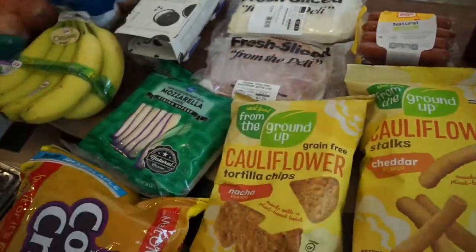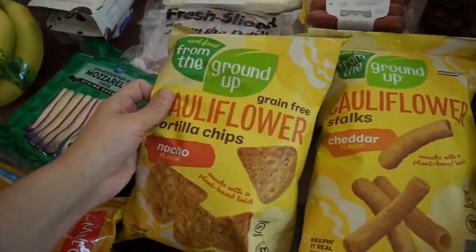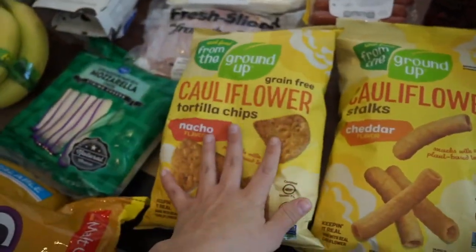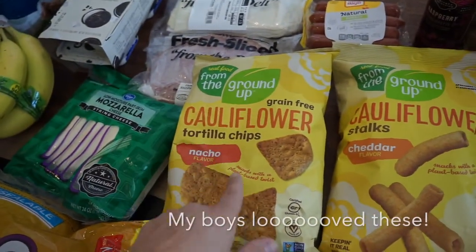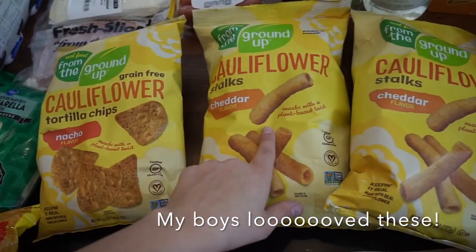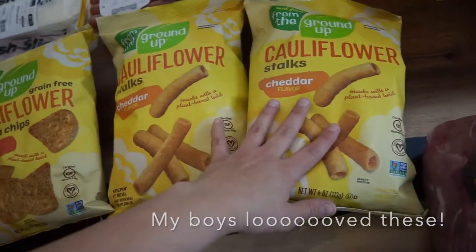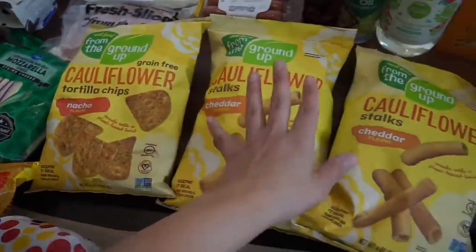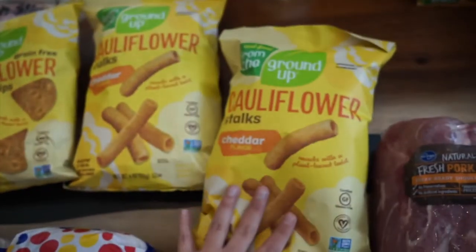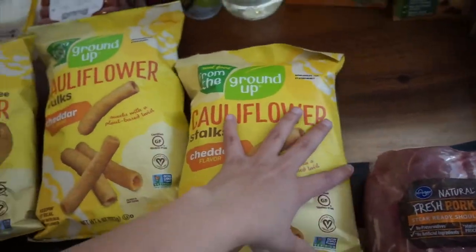I grabbed some Oscar Mayer turkey hot dogs for about $4 — my kids have been wanting hot dogs. I also found some clearance items: Real Food from the Ground Up cauliflower tortilla chips in nacho flavor for $0.99, and cauliflower puffs in cheddar flavor, also $0.99. These don't expire until April, so they'd be great for school lunches.